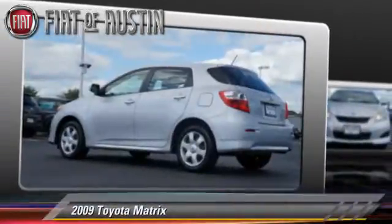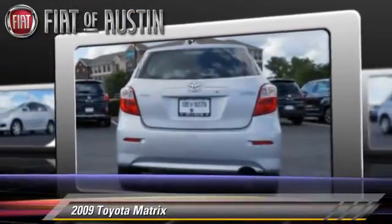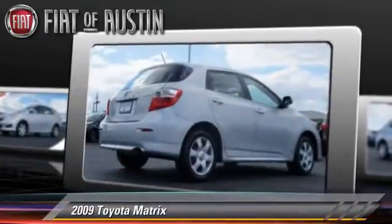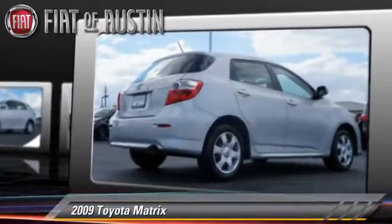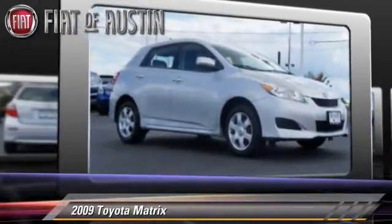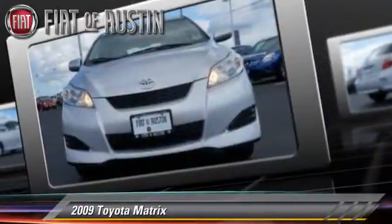The 2009 Toyota Matrix, powered by a four-cylinder engine with an automatic transmission — this vehicle is well-equipped. This Toyota features front-wheel drive and air conditioning. Safety features include dual front airbags and ABS.